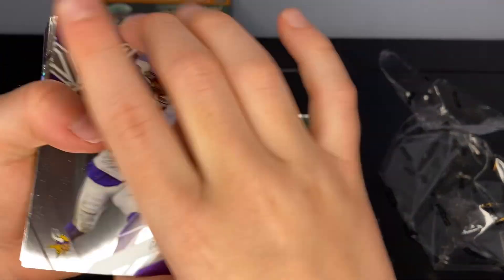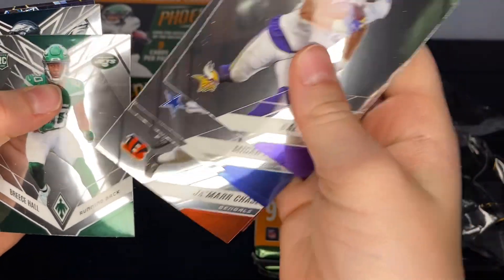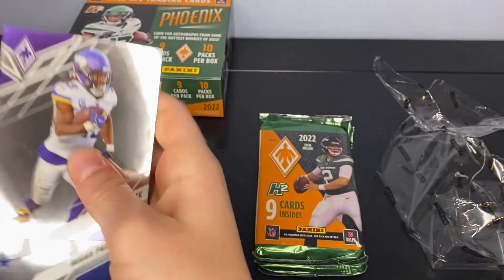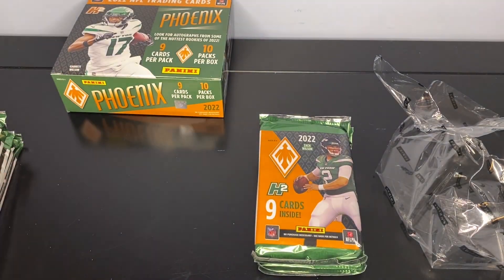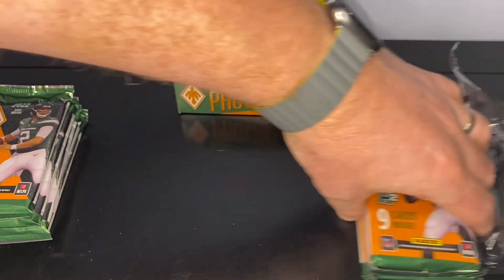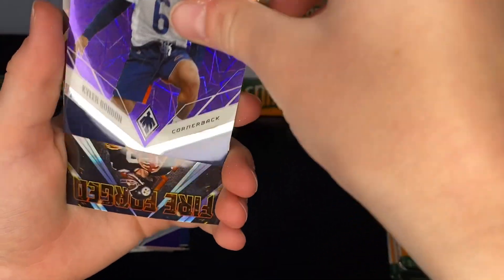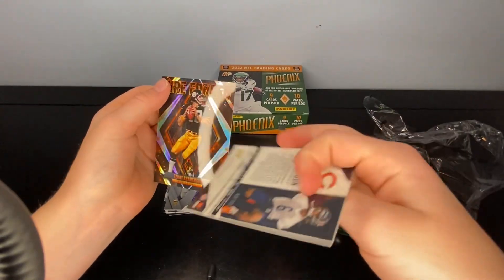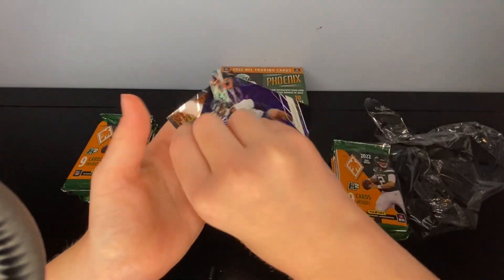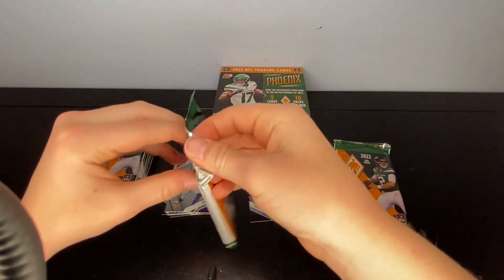Let's get started — Davante Cook, Mike Parsons, John Robinson, Ja'Marr Chase, Kyle Pitts, Bruce Hall, Coby Dean. Our first parallel: Kyler Gordon. And then a Forged Fire Terry Bradshaw, which is number 299 — not bad to start out. Let's get our second pack open.